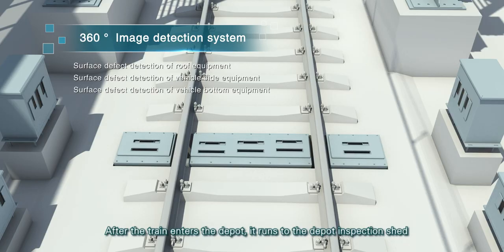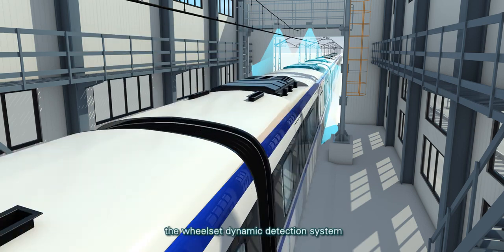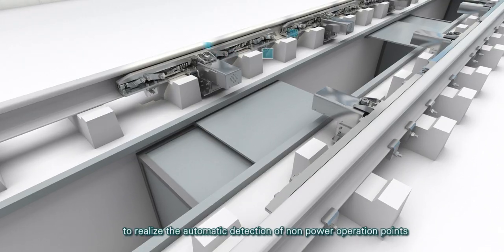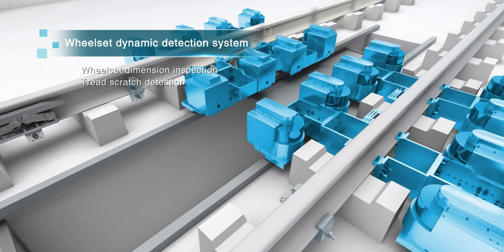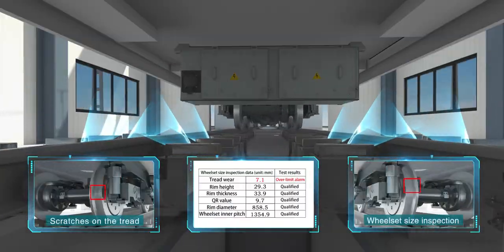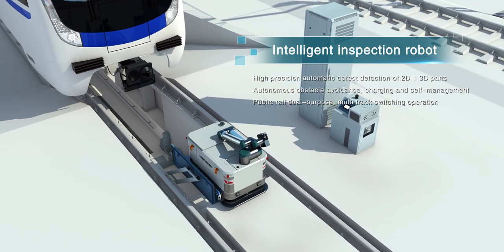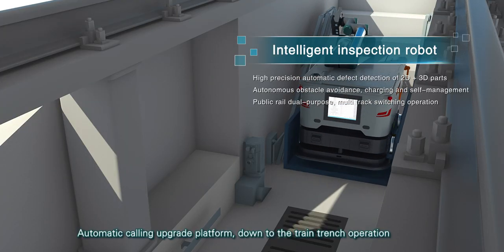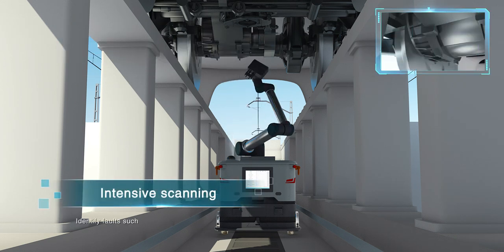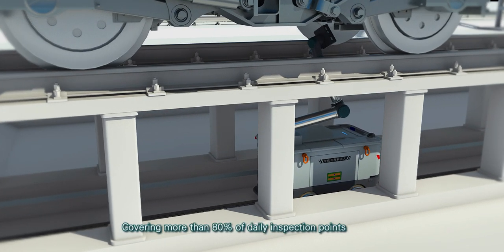After the train enters the depot, it runs to the depot inspection shed and uses the 360-degree image detection system, the wheel-set dynamic detection system and the intelligent inspection robot to realize the automatic detection of non-power operation points, covering more than 80% of daily inspection points.